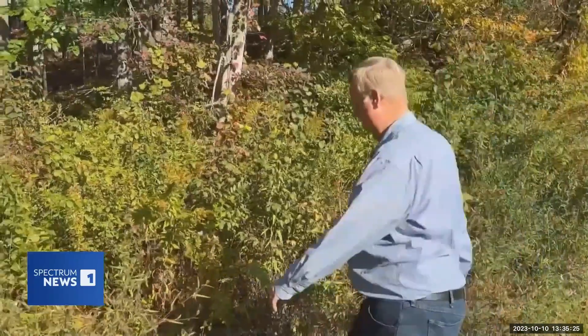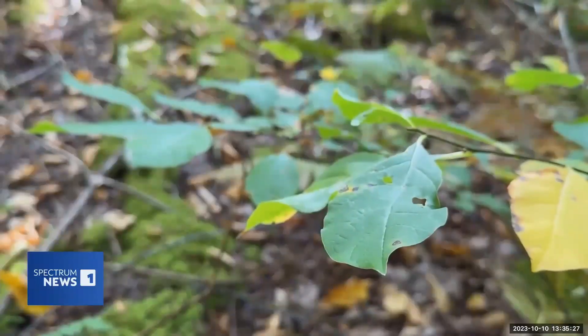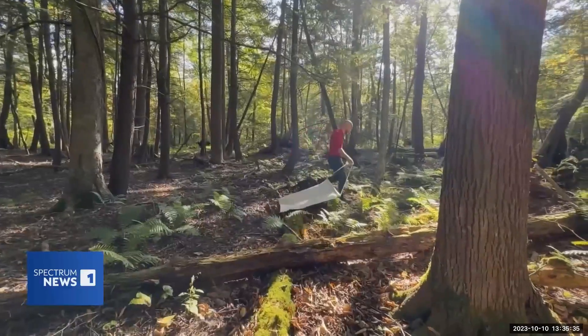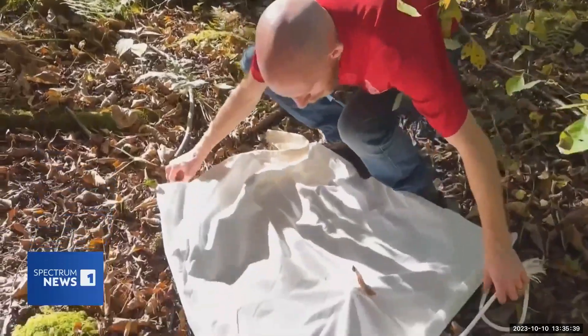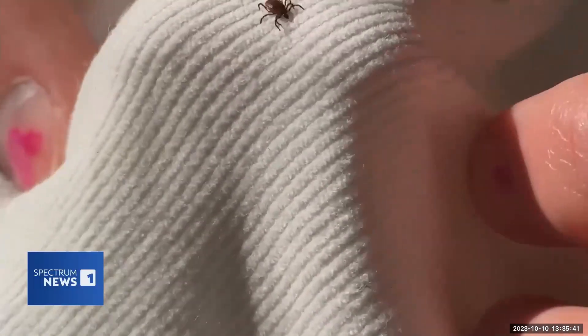Paul Curtis, a wildlife science professor at Cornell University, explained: we're hoping that the prevalence of Lyme disease in ticks that bite those rodents will also go down, and that's what we're going to be evaluating. The study is funded by a federal grant from the Centers for Disease Control, covering testing materials and staff time.